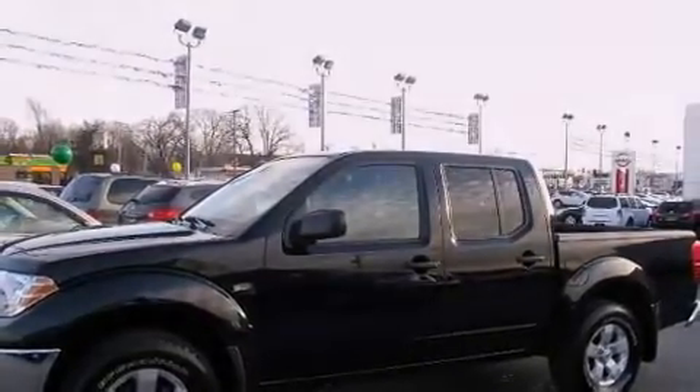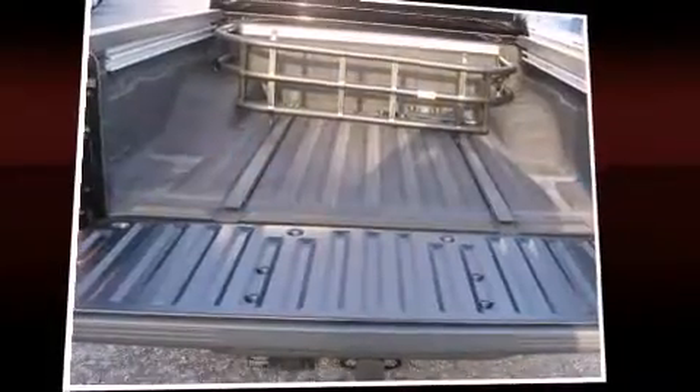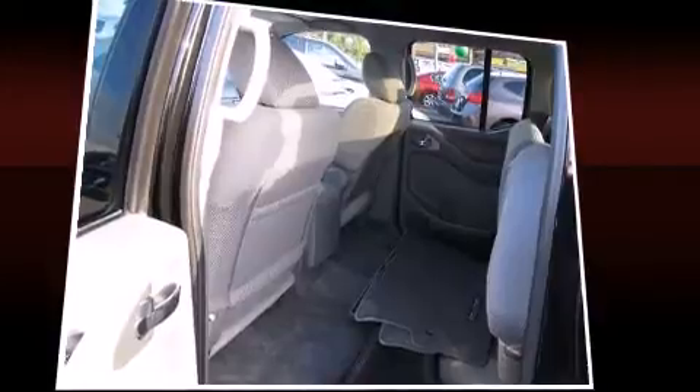Nissan prioritized fit and finish, as evidenced by variably intermittent wipers, a rear-step bumper, a bed liner, and a split-folding rear seat.